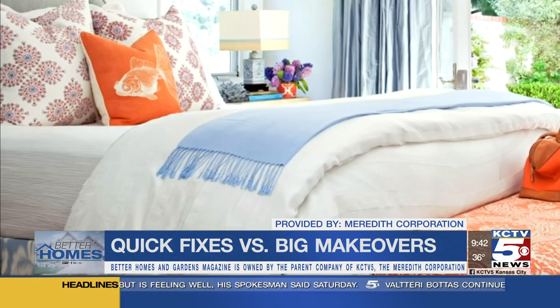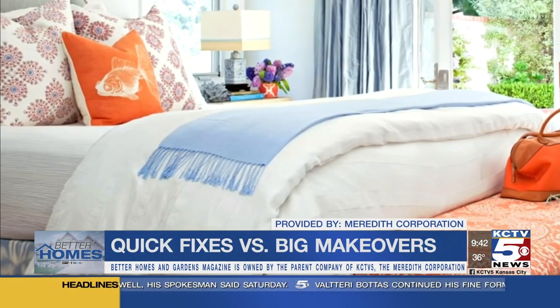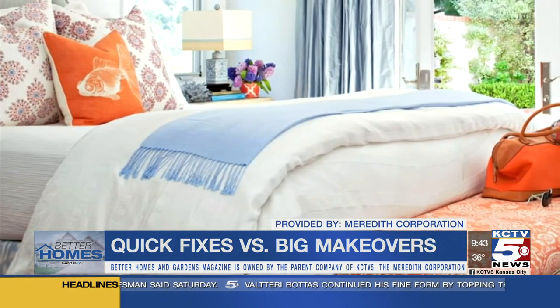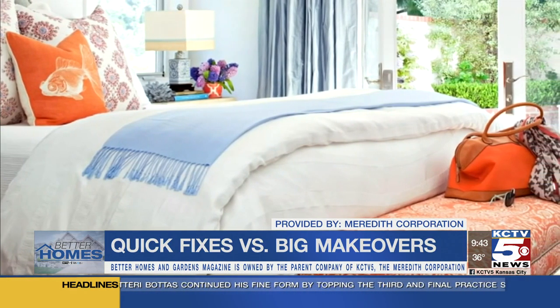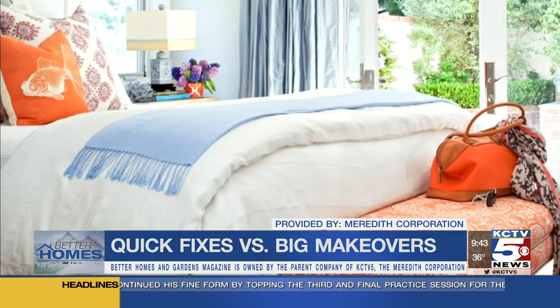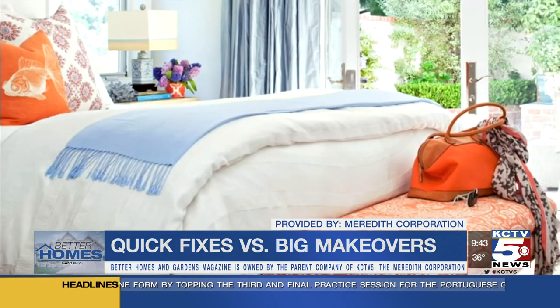And also when you get into the bedrooms, think about all fresh linens. Go grab yourself some new bedding and really brighten up all of those bedrooms to just have that wow factor going on. Those are really some quick things you can do.